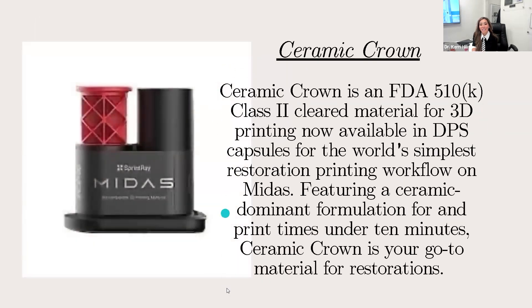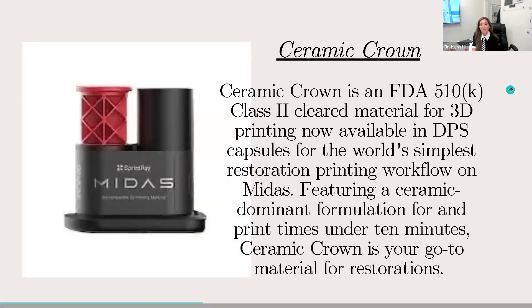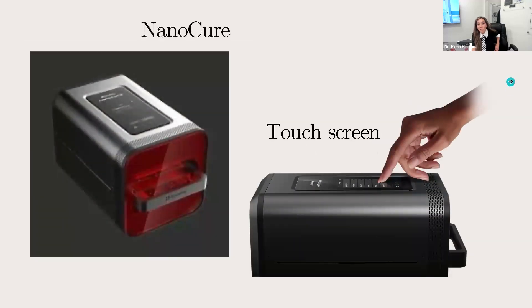Here's all the scientific information about the ceramic crown material. You do need an additional curing unit that works directly with the Midas — it's called the NanoCure. Personally, since I've gotten the NanoCure, I don't even use my other larger curing machine. This one is compact, but it fits night guards, hybrid dentures, multiple crowns, multiple veneers, and it does it in much less time.